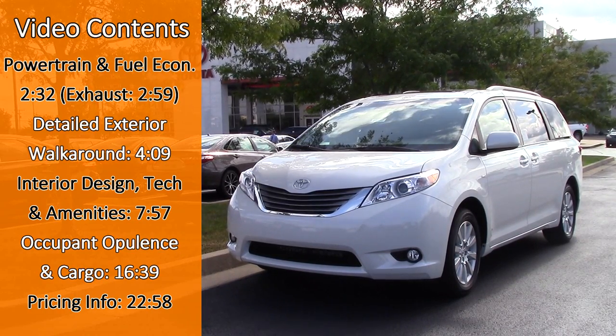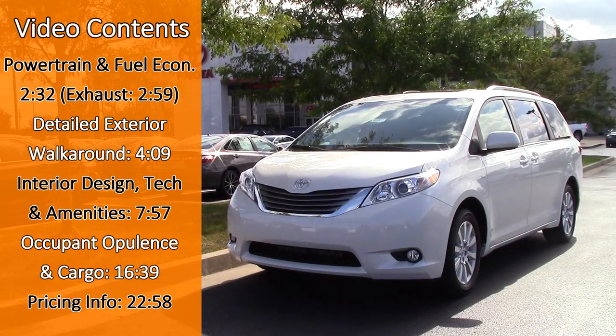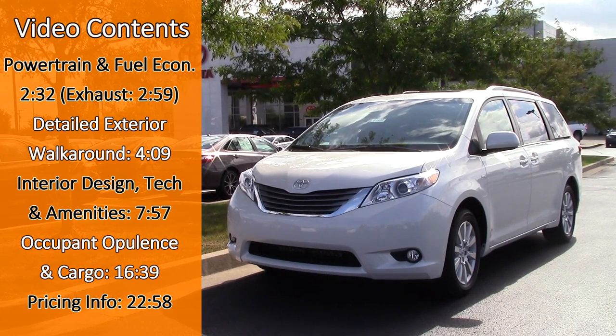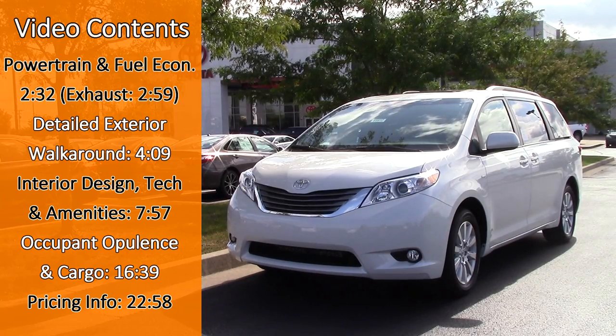In this review we'll be covering all trims of the 2017 Sienna, including the L, LE, SE, XLE, and Limited, as well as the premium versions of each. With the Sienna facing stiffer competition than ever, let's see if it will continue to outpace its rivals.